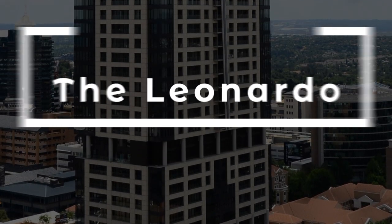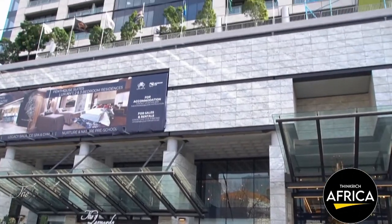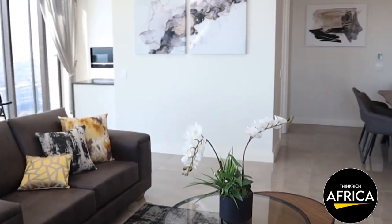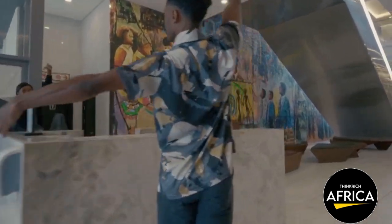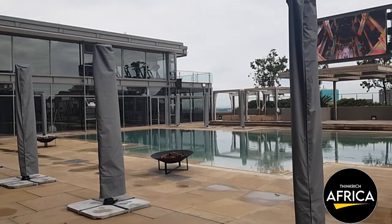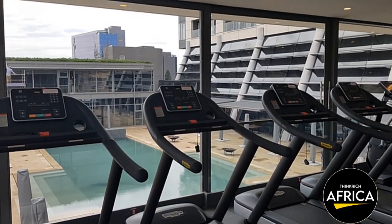6. The Leonardo is a landmark skyscraper in Johannesburg, standing at a height of 234 meters, making it the tallest building in Africa. The project, completed in 2019, is a mixed-use development that includes luxury apartments, offices, and retail spaces. The Leonardo is a world-class development featuring state-of-the-art facilities and high-end finishes. The building has become an iconic symbol of Johannesburg's progress and innovation, and with its strategic location and its contribution to economic growth and development, it is a vital component of South Africa's real estate industry.